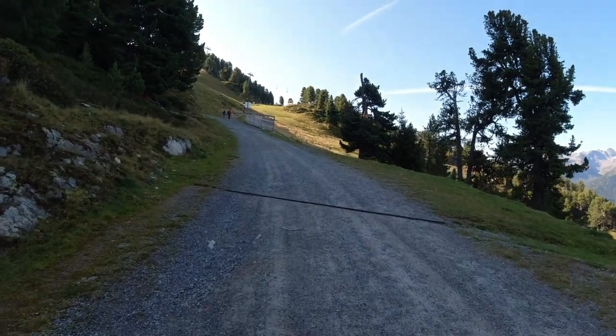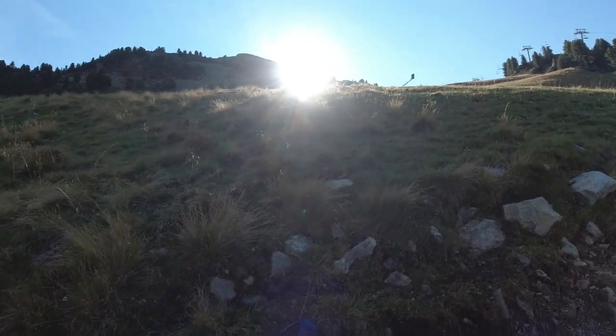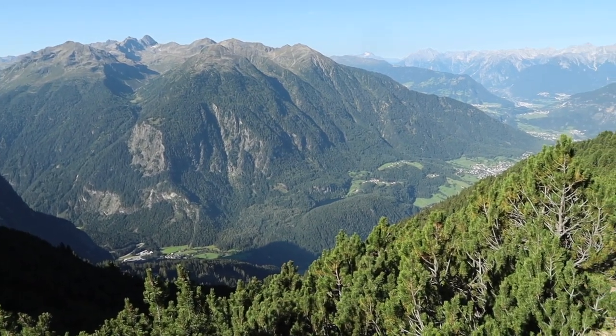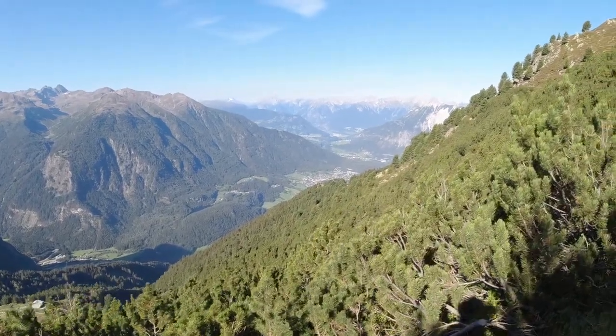The first leg of the walk kept me in the shade, which I greatly appreciated, as it was really quite warm out already. The paths were good and clear, and my spirits were high. It wasn't long before the views opened out, and I found myself looking down over the Ötsel Valley, where my journey had begun about an hour earlier.